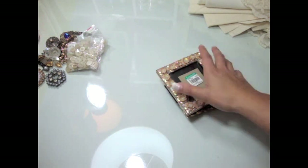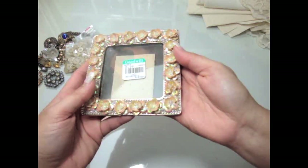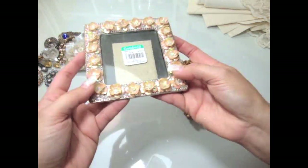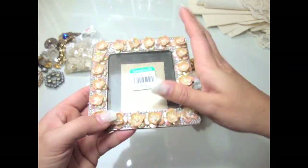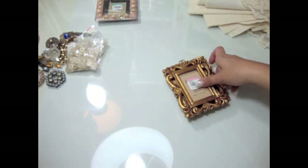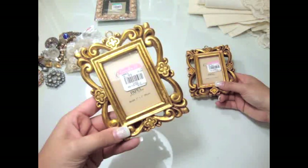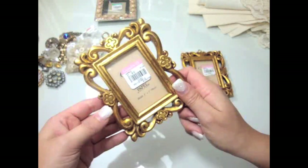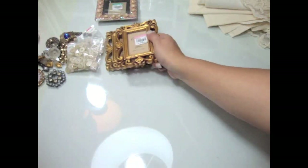I got a couple of frames from my local Goodwill. I found this one which is really cool — it has little sequin flowers around it, really cute. And then I also got these frames which were $0.99 each at Goodwill. They're golden but I can always paint them. I really like the size — they're perfect for mini albums and stuff.